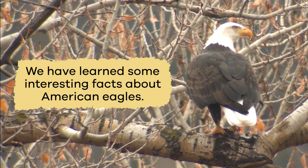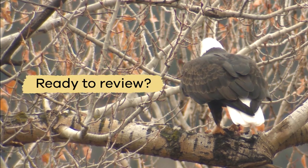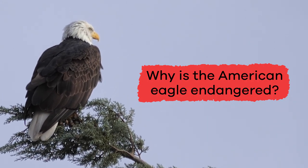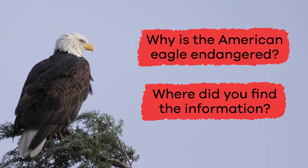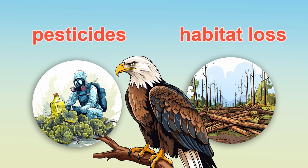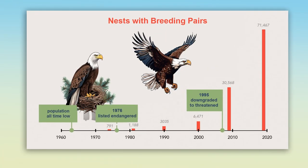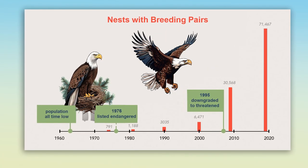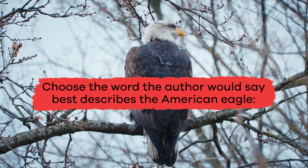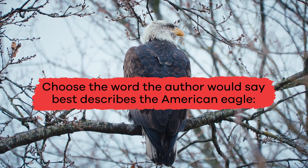We have learned some interesting facts about American eagles. Are you ready to review? Why is the American eagle endangered? Where did you find the information? Sadly, the American eagle became endangered because of the increased use of pesticides, habitat loss, and other problems humans created for them. Luckily, they're no longer considered endangered and have been moved to the threatened list. Choose the word the author would say best describes the American eagle.